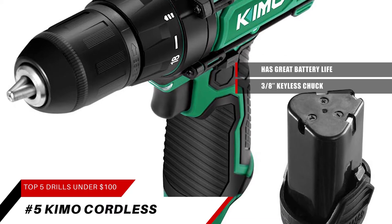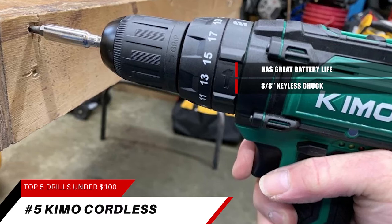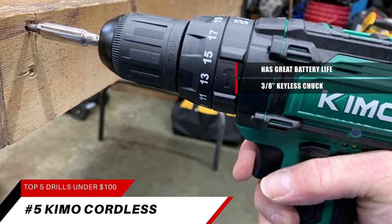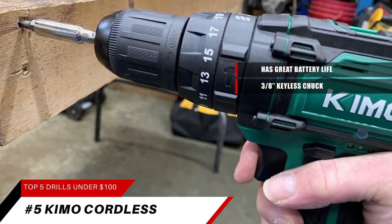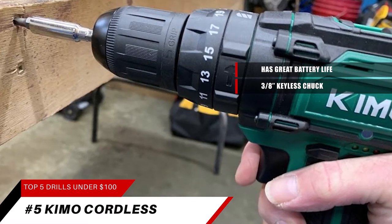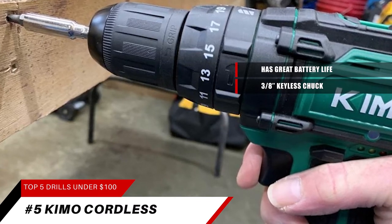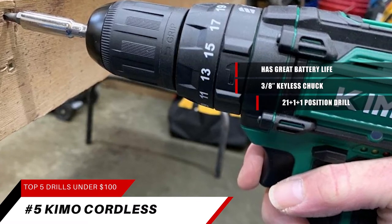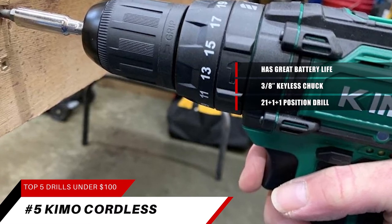A 3/8-inch keyless chuck serves you with an automatic spindle lock that enables one-hand quick changing with great accessory compatibility. Equipped with a 3-in-1 working mode — screw driving, drilling, and impact drilling — this variable speed drill offers 0–300 RPM, 0–1350 RPM, and a 21+1+1 position clutch, making it a powerful all-round helper for matching your desires.